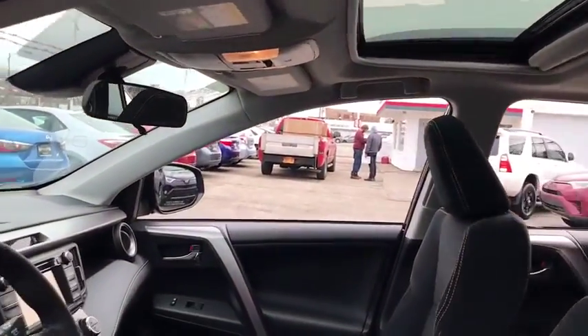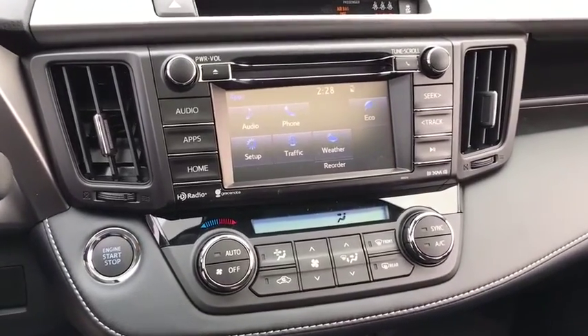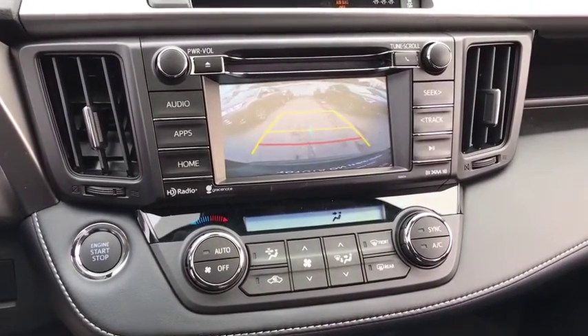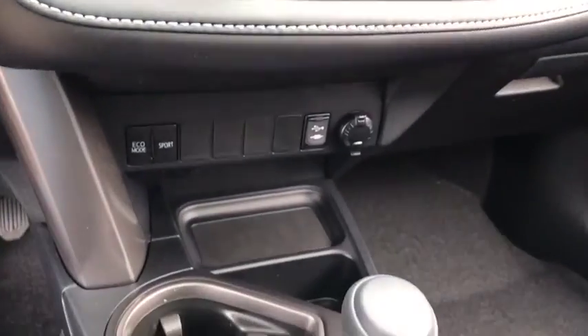Four-wheel disc brakes, aluminum wheels, AM-FM stereo radio, rear defrost, climate control, MP3 player. Take this vehicle for a spin and see why so many shoppers are now proud owners.